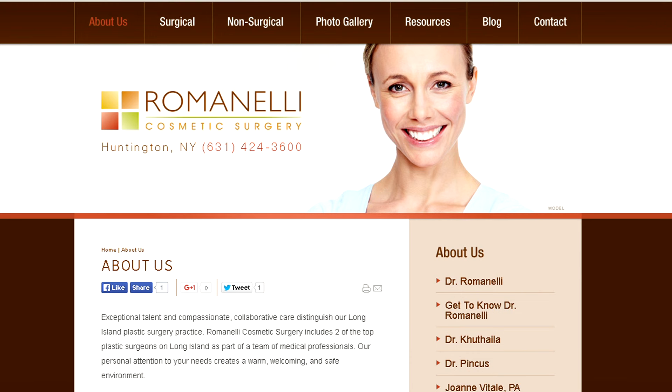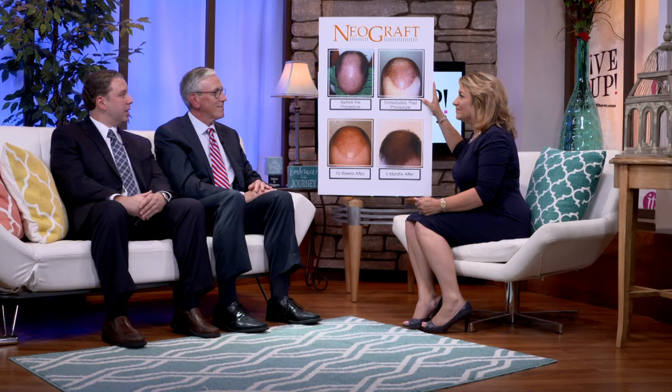We actually have a friend that was talking to us in the green room who might be coming to see you. How can they find out more? Can they make an appointment? We are at Romanelli Cosmetic Surgery. I am Dr. David Pincus, and this is Dr. Jim Romanelli. We are on Main Street in Huntington and we are available for consultations. They can call our number, which is 631-424-3600, and they'll be able to set up a consultation where we can evaluate you and come up with a good treatment plan.